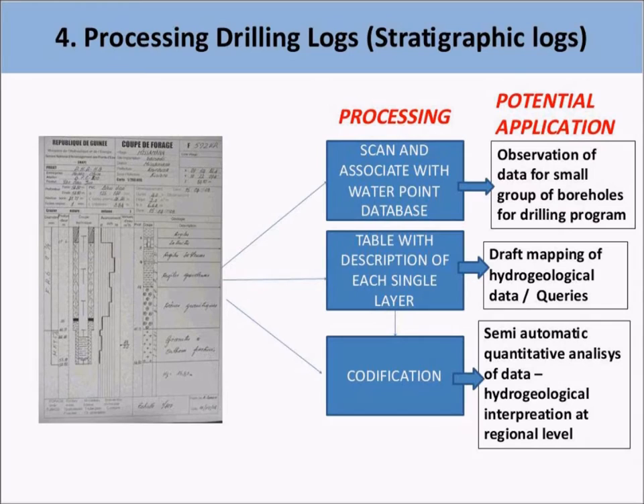The next level involves processing the stratigraphic data into specific tables integrated in the groundwater database. The information from the logs — upper and lower limits of each layer and lithological description — can be used for developing maps of expected lithology in aquifers at a local level, as well as querying the data to obtain the distribution of selected geological formations. Finally, the logs can be codified, organized, and subsequently used to analyze the geometry, texture, and hydraulic parameters of aquifers in the country. This can provide great support to hydrogeological interpretation at the regional level.